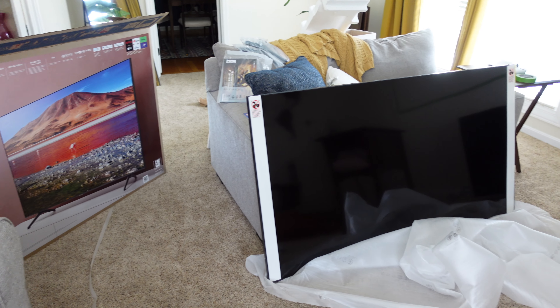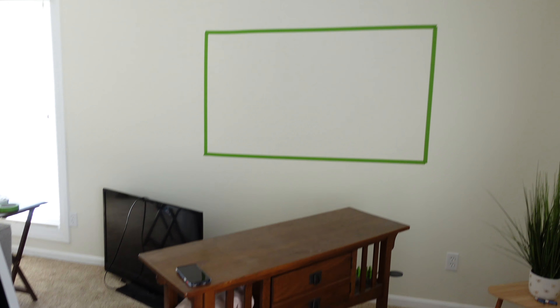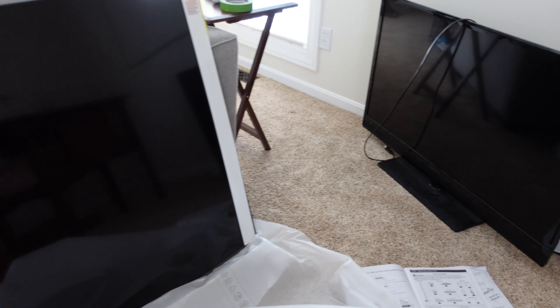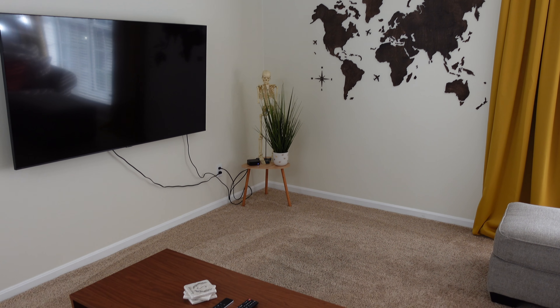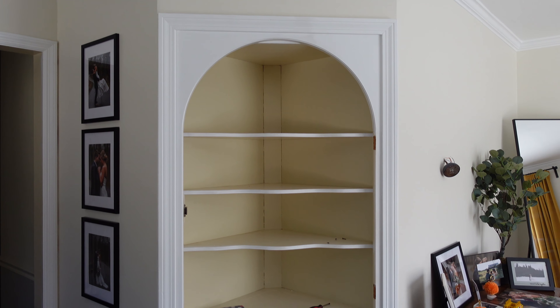The next thing we did was replace the TV. We upgraded — we had never bought a TV before, so this was our first big purchase like that. We got a nice TV and mounted it on the wall. I got a mount on Amazon during one of their Prime Day deals — I will link it below. We really like it because it comes out and swivels.